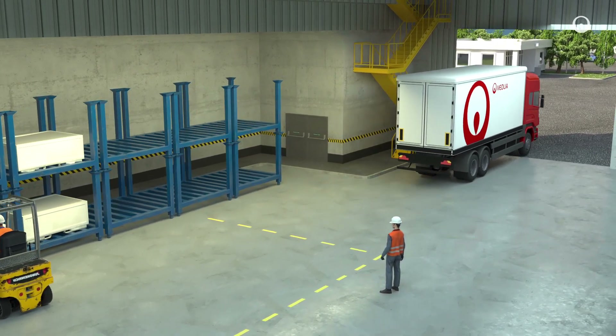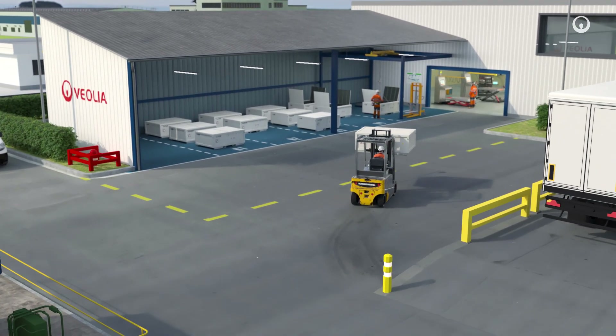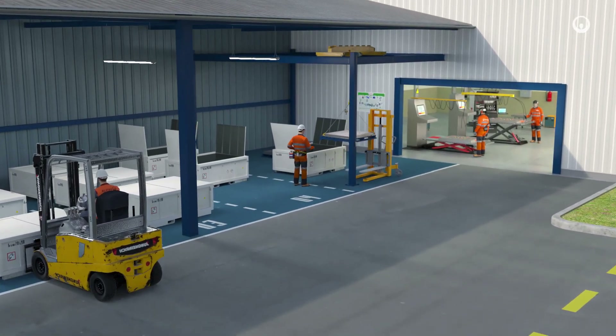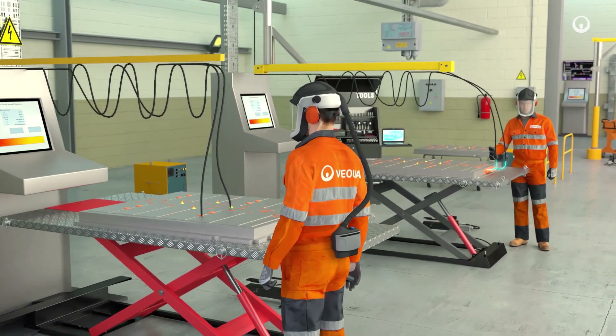The recycling process is designed to meet two goals: avoid polluting the environment and allow strategic metals to be recovered. When they arrive on site, batteries are stored temporarily in a secure area. Strict standards are applied to ensure the control of all industrial risks associated with this hazardous waste.